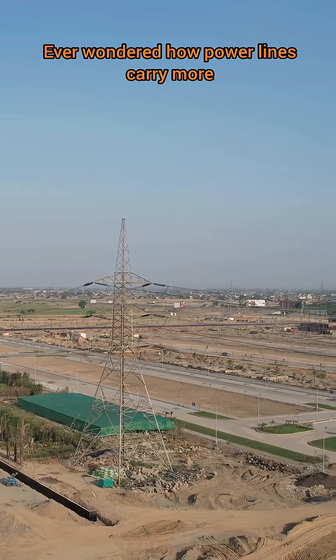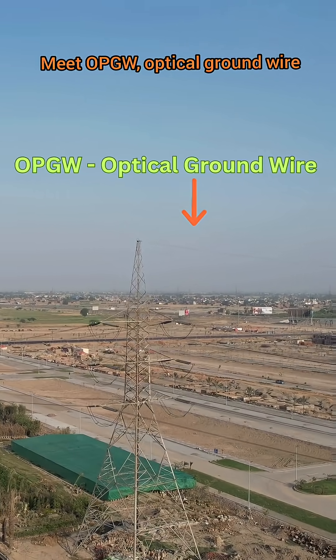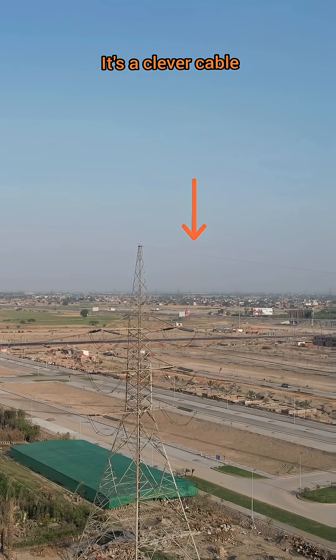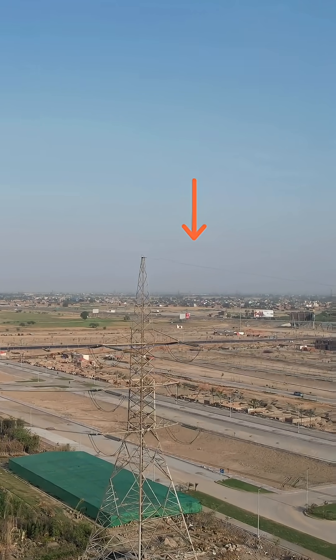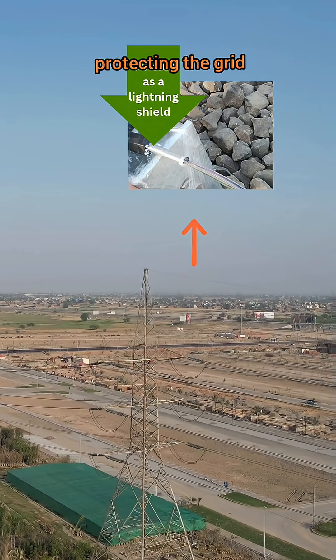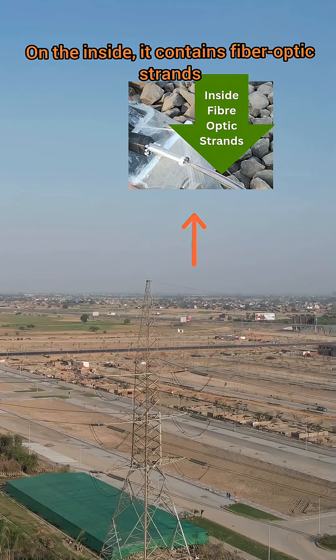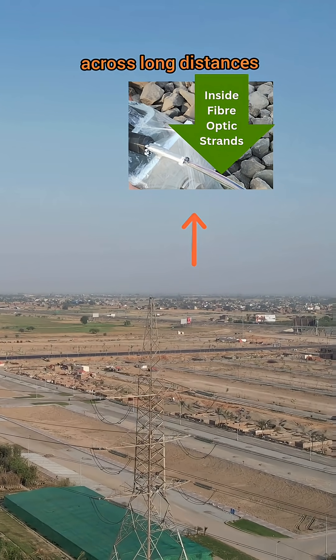Ever wondered how power lines carry more than just electricity? Meet OPGW, optical ground wire. It's a clever cable that does two jobs at once on high-voltage transmission lines. On the outside, it acts as a lightning shield, protecting the grid. On the inside, it contains fiber-optic strands that carry high-speed communication data across long distances.